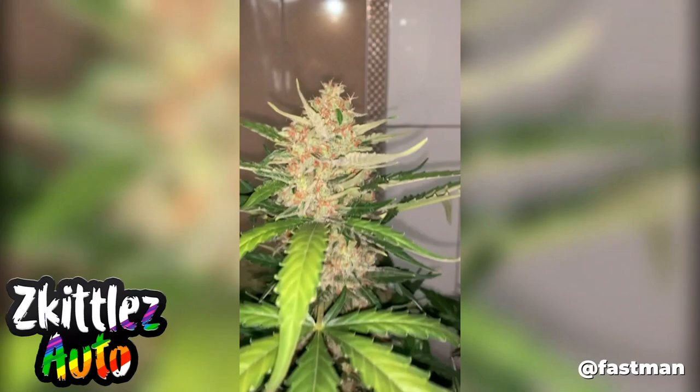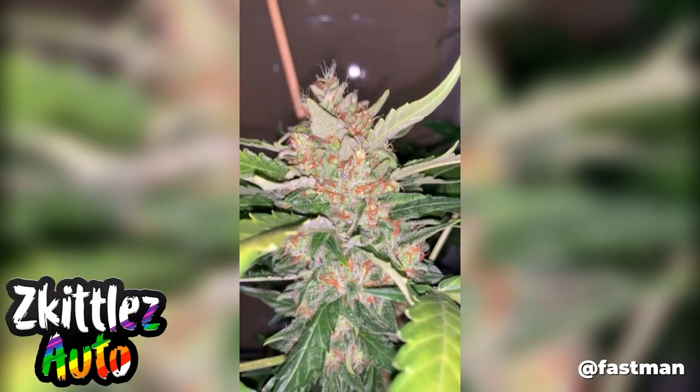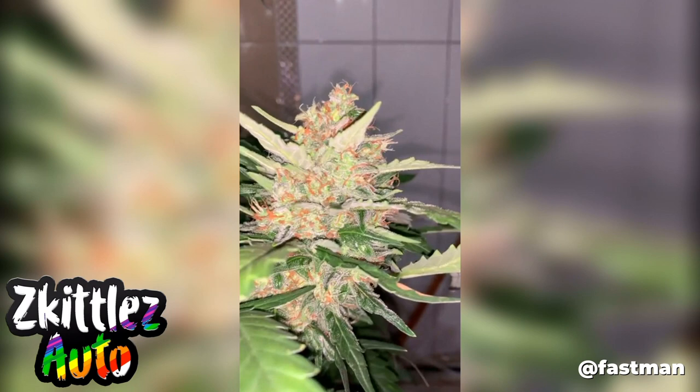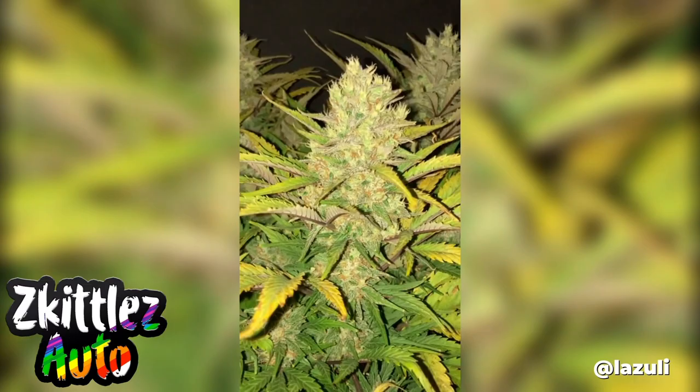Our number seven is the fantastic Skittles Auto — the strain that lets you taste the rainbow. When I first grew her I thought I was in fruit terpene heaven. She features sugary candy and berry terpenes paired with hints of mango, grapefruit and other tropical fruits. Overall super delicious paired with a great long-lasting high. Just make sure to cure her properly if you want to get the most flavors possible.